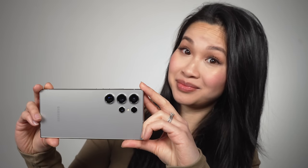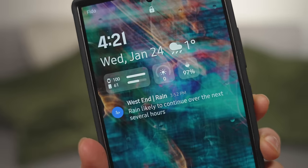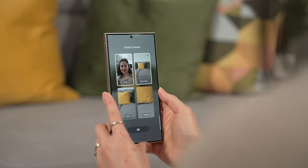This video is sponsored by ESR. When you think of a top-tier Galaxy smartphone, what normally comes to mind? Is it the elegant industrial design, the attention-grabbing displays, the top-notch specs or the highly customizable software? And let's not forget about the incredibly versatile camera system.